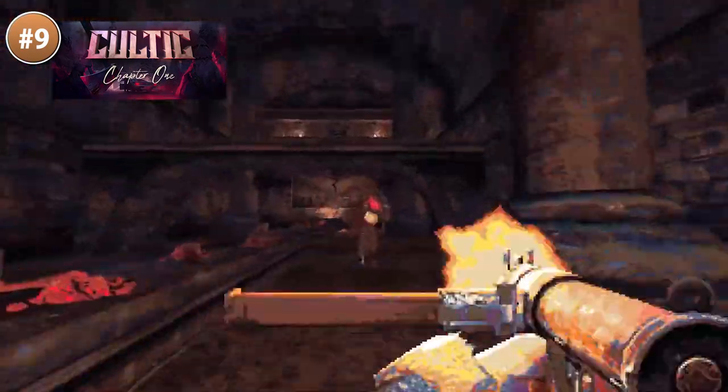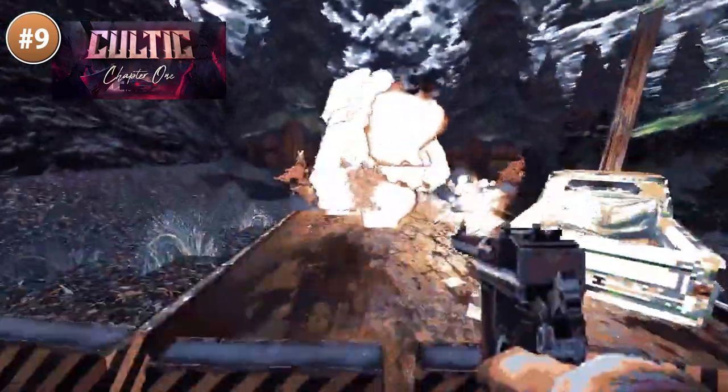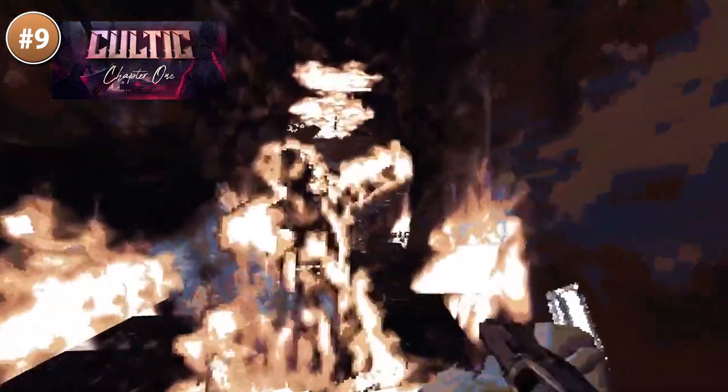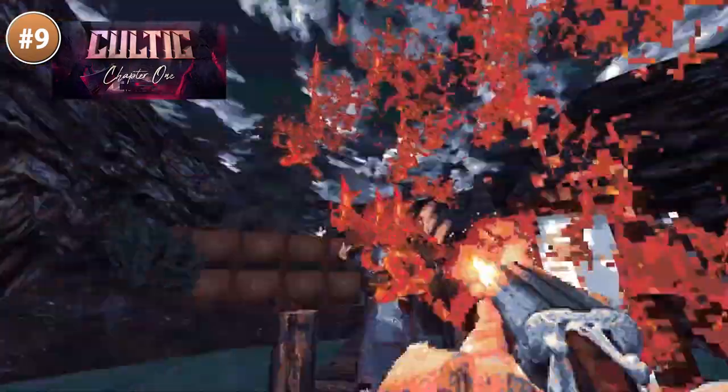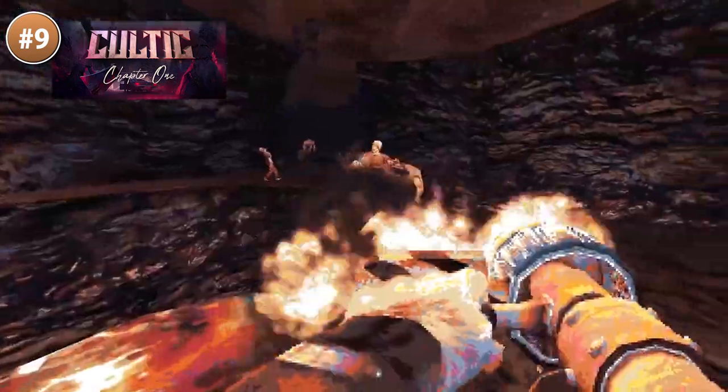There are 10 maps and tons of weapons. Combat is fast and deadly for both the enemies and for yourself. After completing the story you have a wave-based survival mode, so if you enjoy the gameplay then you have plenty of game to play. It's already got over 1,500 overwhelmingly positive reviews, so if you're a fan of this genre then this looks like an excellent new entry.